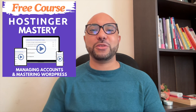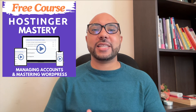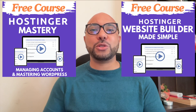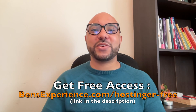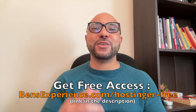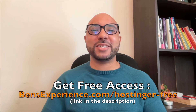Before you go, I have something special for you. I have two free online video courses — the first one is about Hostinger hosting and WordPress managing, and the second one shows you how to use Hostinger website builder to make basic websites or online shops. You can get them both for free by clicking the link in the description. If you like this video, give it a thumbs up and subscribe. If you have any questions, leave a comment below.